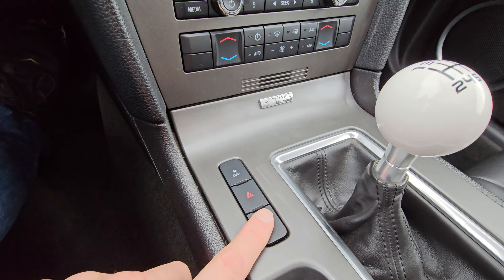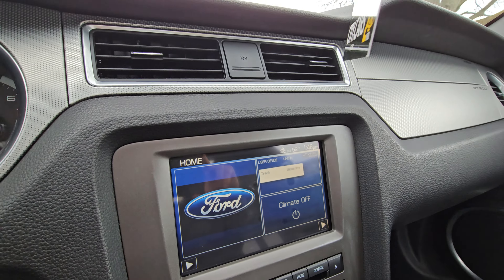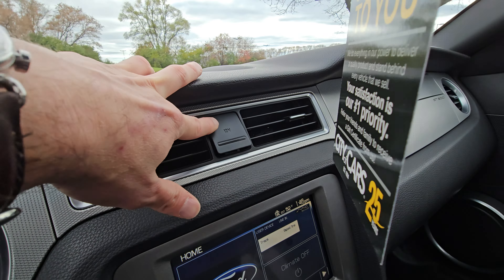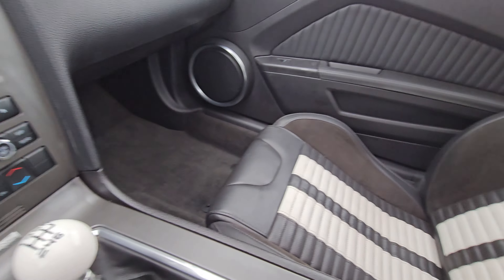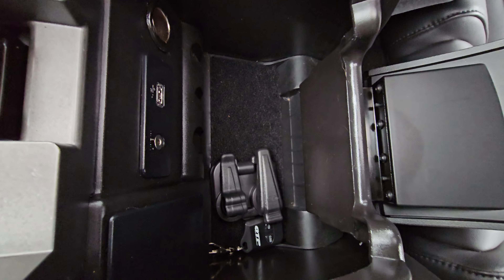Hello, this is Jose from City of Cars. Today I wanted to do a walk-around video for you guys on the 2013 Ford Mustang GT500. The first thing we're gonna do is just kind of walk around the whole vehicle body so you can get a good representation of the condition of the vehicle.